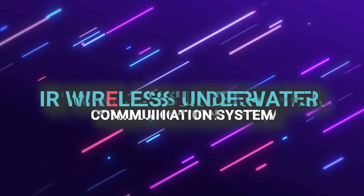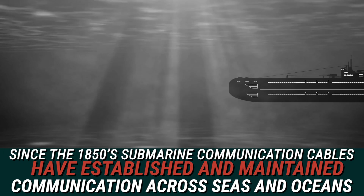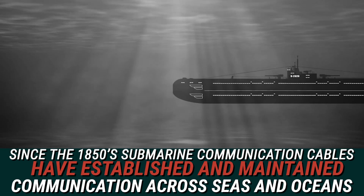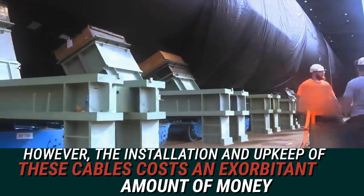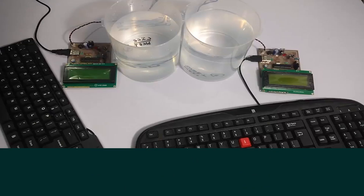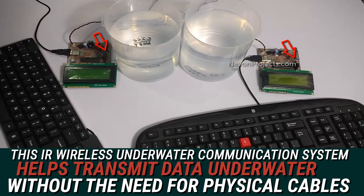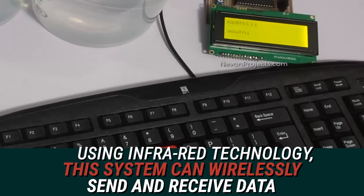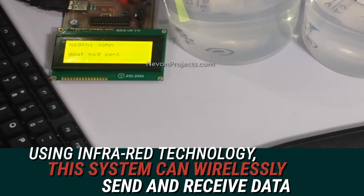IR Wireless Underwater Communication System. Since the 1850s, submarine communication cables have established and maintained communication across seas and oceans. However, the installation and upkeep of these cables cost an exorbitant amount of money. So, this IR Wireless Underwater Communication System helps transmit data underwater without the need for physical cables. Using infrared technology, this system can wirelessly send and receive data.